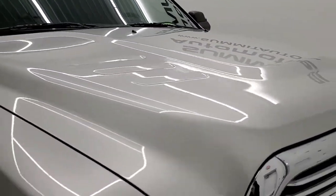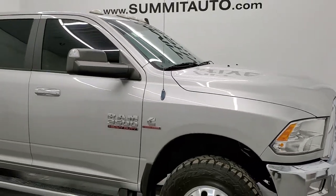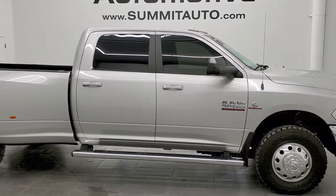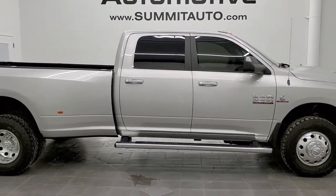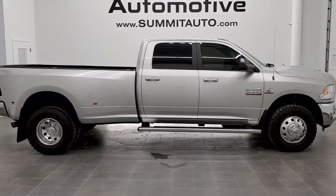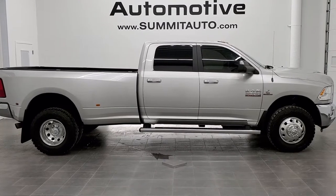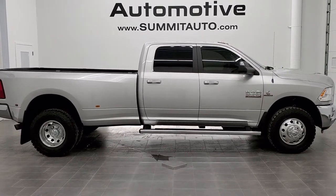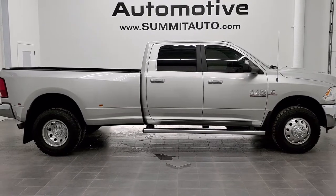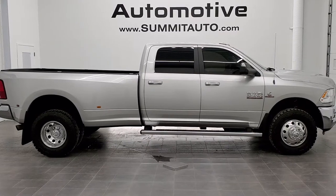I would highly recommend this truck from a quality and condition standpoint. To see more pictures of this truck or one of our other 450 new and used cars, trucks, SUVs, minivans, Wranglers, half tons, three quarter tons, one tons — you name it, we got it — go to www.summitauto.com. Full pictures and descriptions of every single vehicle from two locations, all at summitauto.com. For more HD videos, go to youtube.com/summitauto. Remember to like, subscribe, and share.